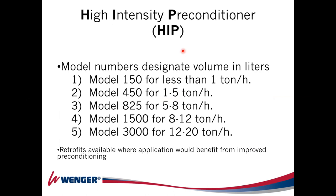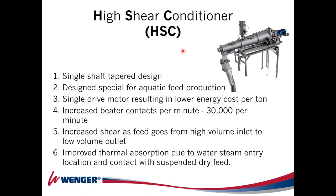Wenger offers five different HIP models from 1 ton per hour to 20 tons per hour on the Model 3000. The HSC — the second preconditioner discussed — is a simpler design but very sturdy, and allows high speed, which is the main goal for this advanced preconditioner system. It is a single-shaft design but conical, where all the technology actually lies — this compresses the feed toward the end for very good results in mixing, hydration, and improving cooking at the preconditioning stage.